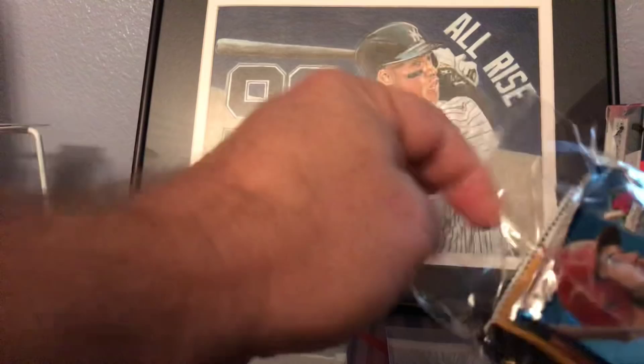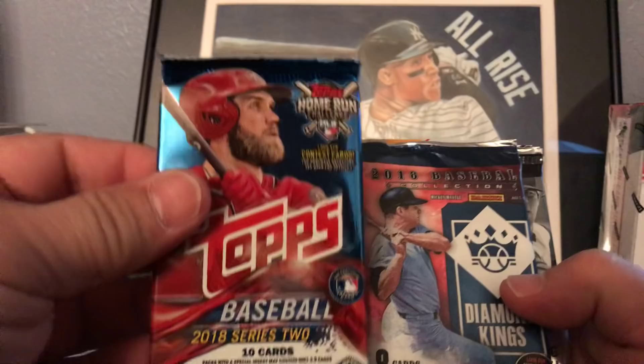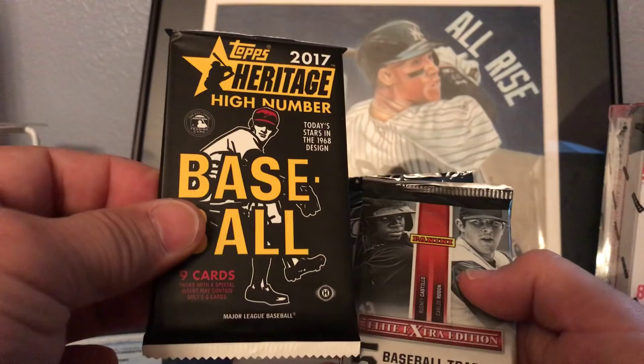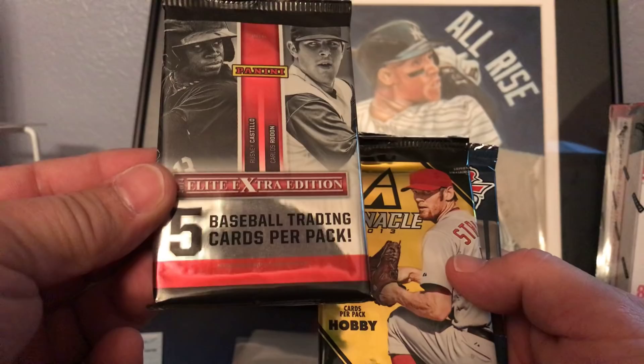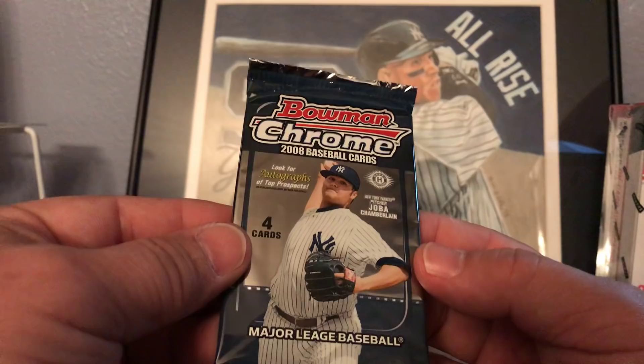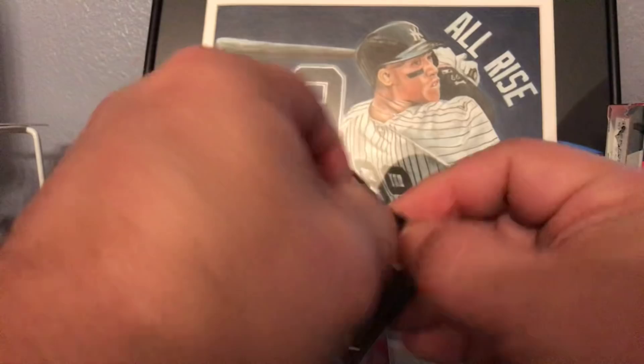In the hobby crate we got five packs: 2018 Series Two Topps, a Panini Diamond Kings, a Big League from Topps, a 2017 Heritage High Number, another Panini Elite Extra Edition, a Pinnacle 2013 hobby pack, and a Bowman Chrome 2008. We'll go ahead and rip this one open first.